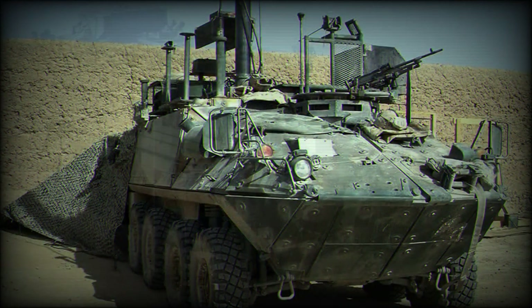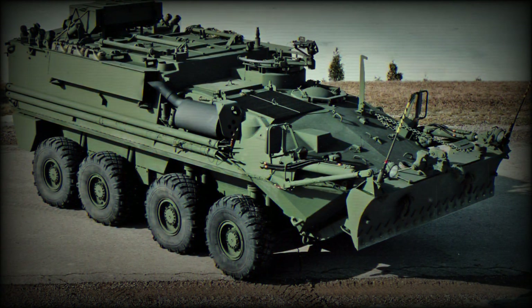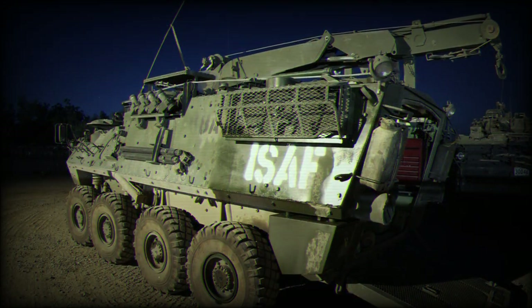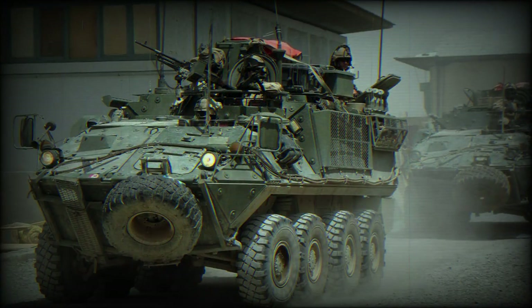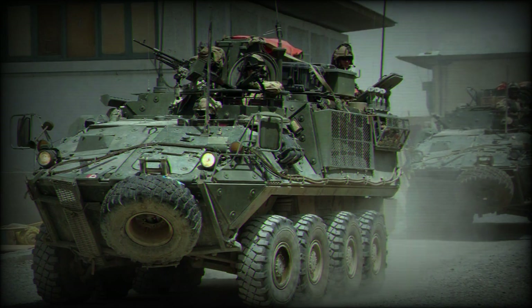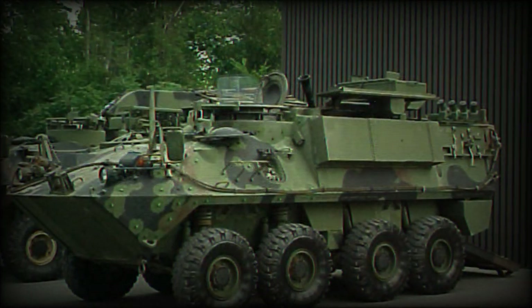At some point, all Canadian Bison armoured personnel carriers were replaced by the newer LAV-3 armoured vehicles. All 199 surviving Bisons were refurbished and converted into support variants, including ambulances, recovery vehicles, electronic warfare vehicles, and others. The new variants were fitted with upgraded engines, fittings for add-on armour, and have some other improvements.